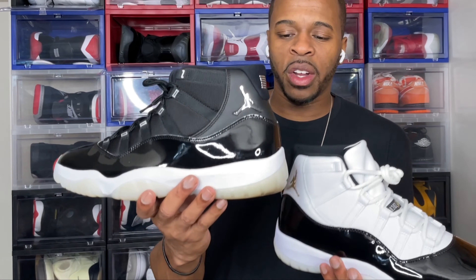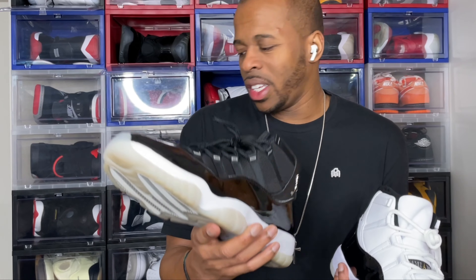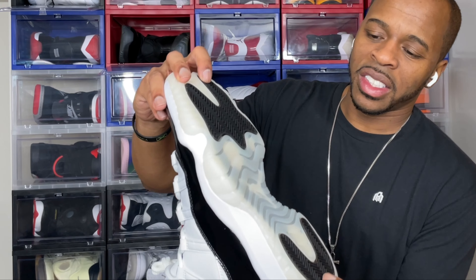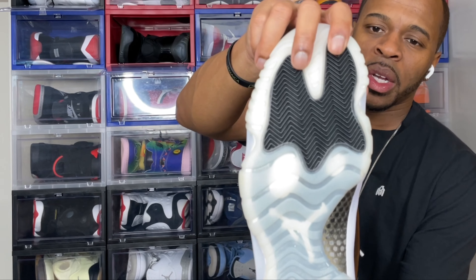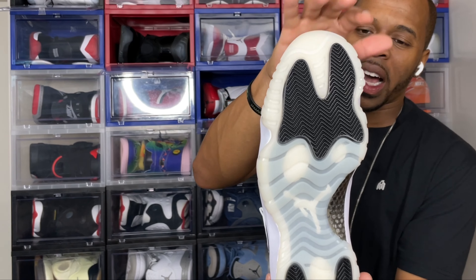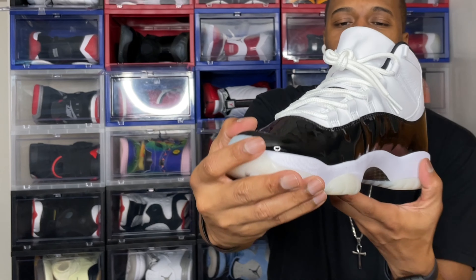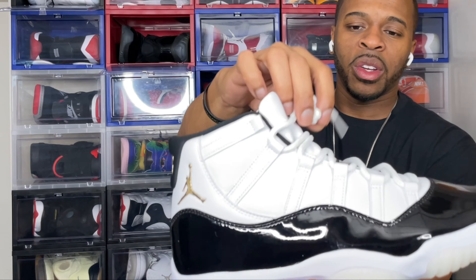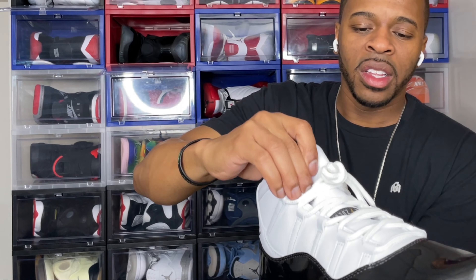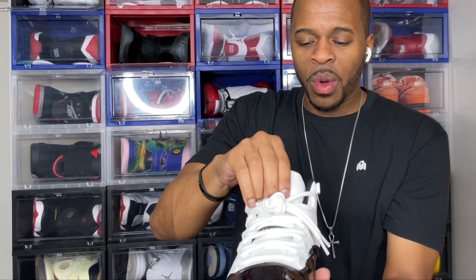The creamy outsole will never have yellowing over time, and I feel like they grabbed that outsole design from the Jubilees. The traction pads both on the top and bottom are black, and I feel like that black complements the leather pad used on the upper. You got the rope-style laces and the Jumpman Jordan on the actual tongue. The tongue is leather — this thing feels so good.